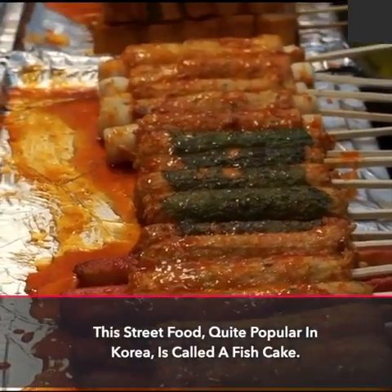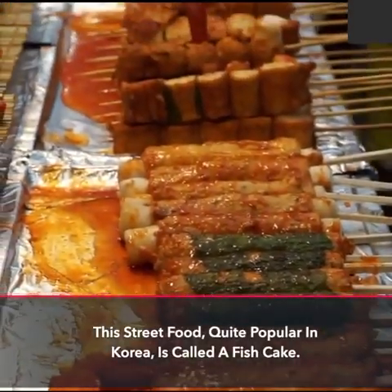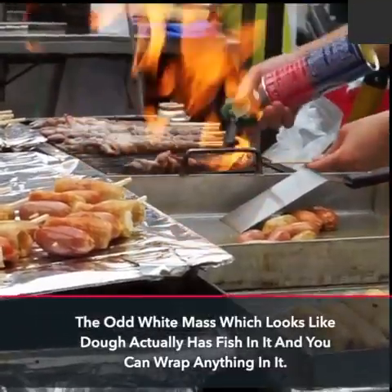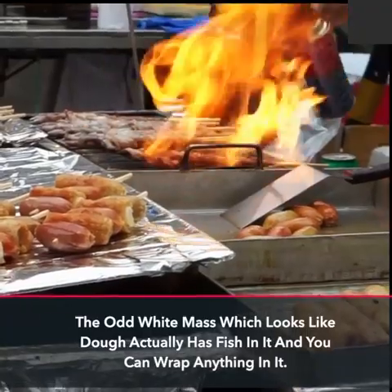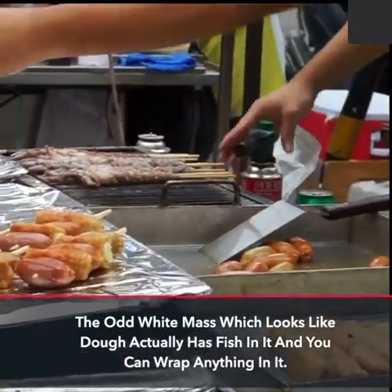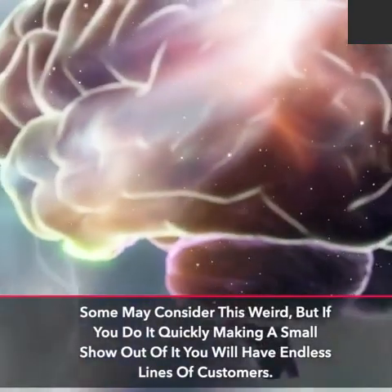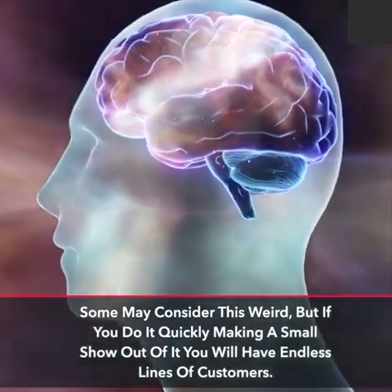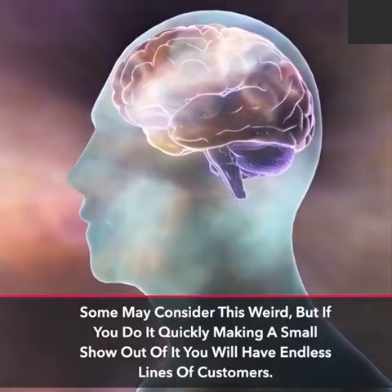This street food, quite popular in Korea, is called a fish cake. The odd white mass which looks like dough actually has fish in it and you can wrap anything in it. Some may consider this weird, but if you do it quickly making a small show out of it you will have endless lines of customers.